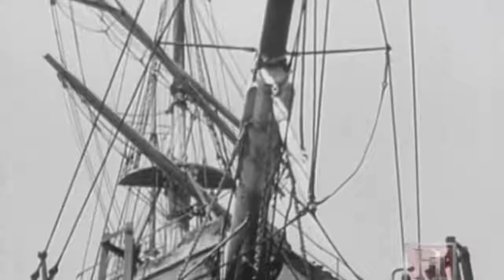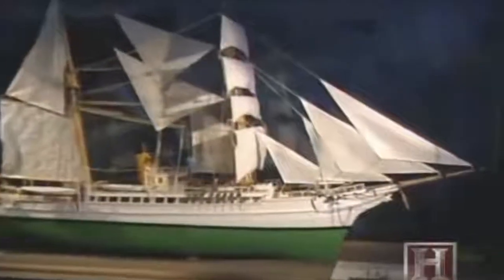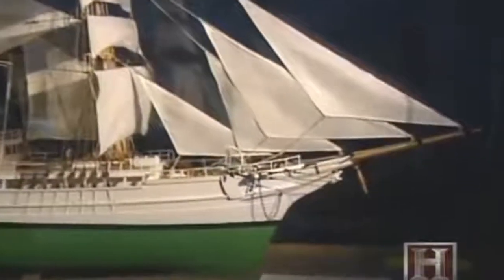Two of the vessels the Revenue Cutter Service eventually acquired, the Bear and the Thetis, were both built as whalers — designed to work in light ice. Both were built with heavy hulls and were reinforced to work in ice. Known as the Coast Guard's 'Old Ironsides,' the 198-foot Bear was constructed in Dundee, Scotland. Built in 1874, the ship was sold to the U.S. ten years later and would see decades of service. With her tightly spaced reinforcing beams made of ironwood and metal bow plating, she was far stronger than most ships in the water. Still, she was not an icebreaker — like the ships before her, at best the Bear was ice resistant, having neither the power nor strength to plow through ice.